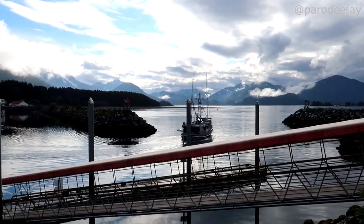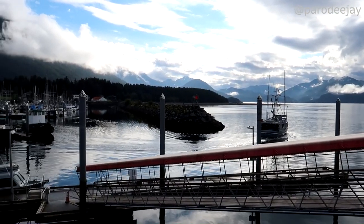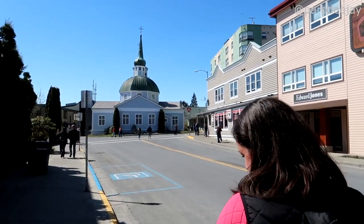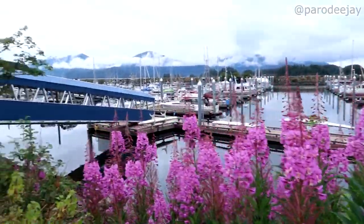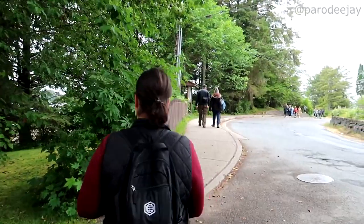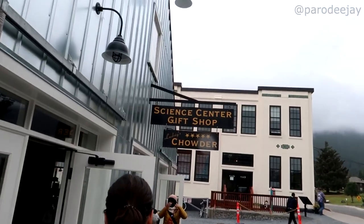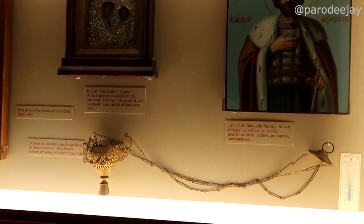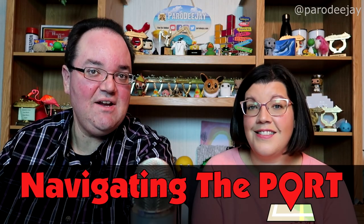Today we are going to Sitka. It's on Baranoff Island. It is the former government capital of Alaska, like before it was even a state. And it was the site of the transfer ceremony for the Alaska Purchase. Really easy to walk around. It's got a lot of Russian heritage. Let's jump into navigating the port.